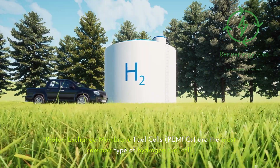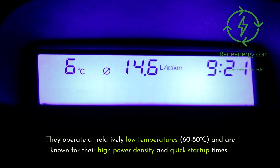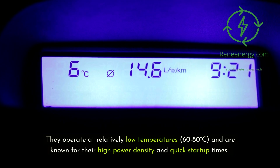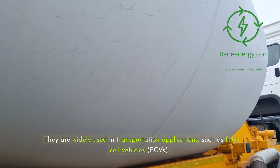Proton exchange membrane fuel cells (PEMFCs) are the most common type of hydrogen fuel cell. They operate at relatively low temperatures — 60 to 80 degrees Celsius — and are known for their high power density and quick start-up times. They are widely used in transportation applications, such as fuel cell vehicles (FCVs).